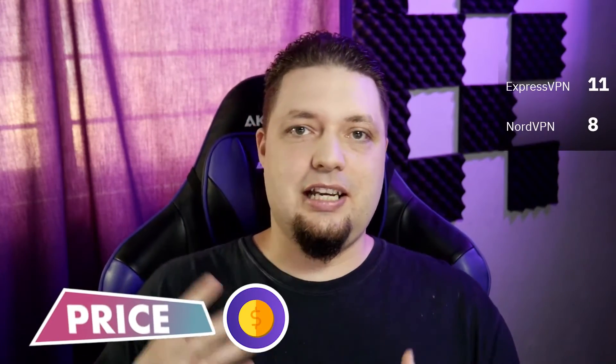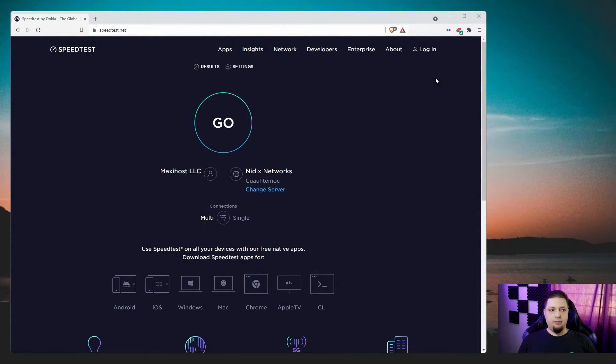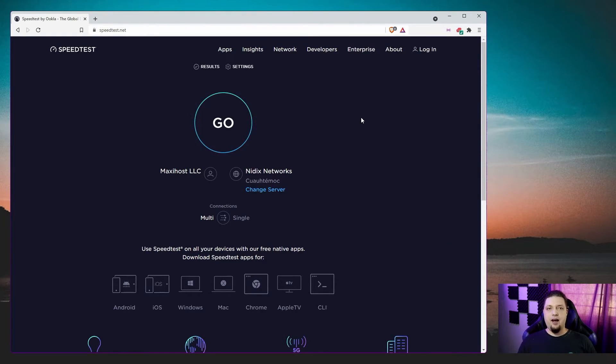We're moving on now to logistics and pricing. Both of these services have browser extensions for Firefox, and of course you can use the Chrome extensions or any Chrome-based browser like Brave, Vivaldi, Opera, all of that stuff.